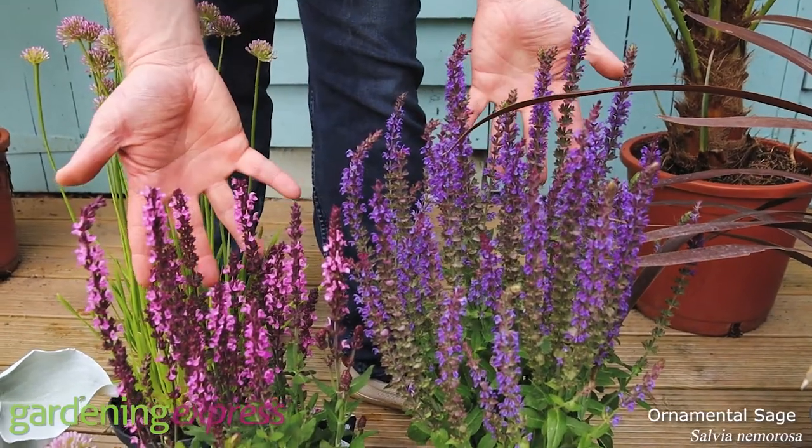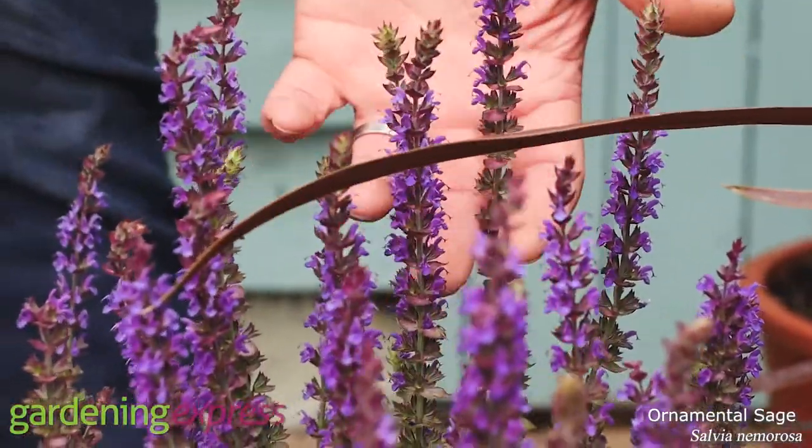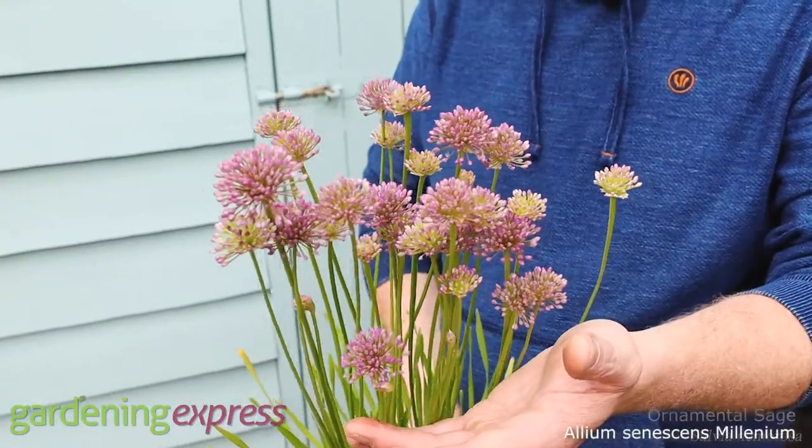We've got Salvias — blue, pink — these flower all summer long as well. They'll go in really well-drained poor soil. The one I'm holding is Allium millennium.